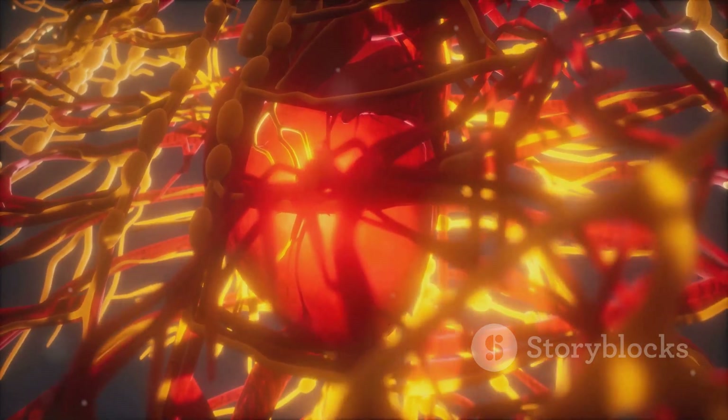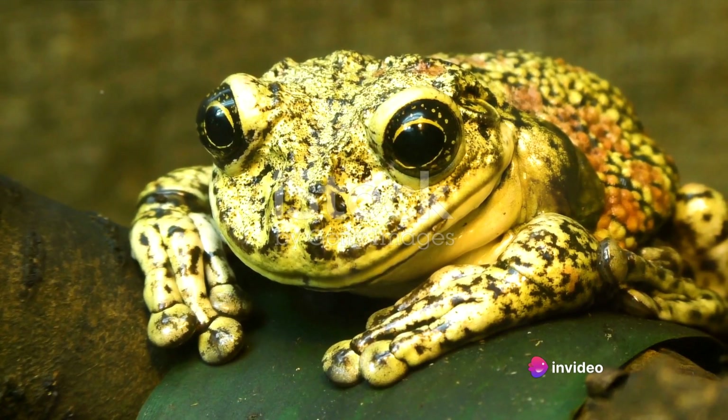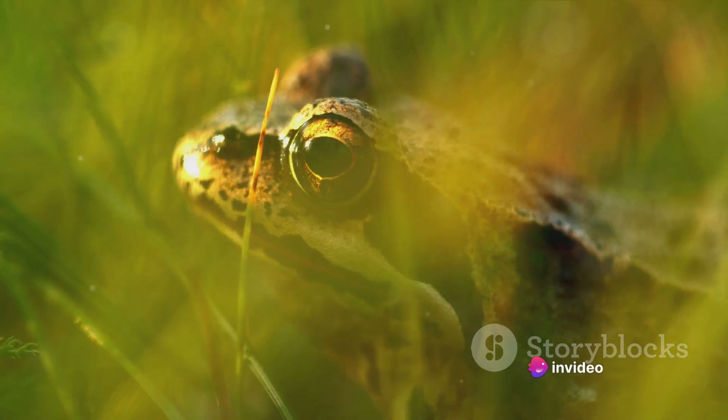And so, the cycle continues. Despite the mixing of oxygenated and deoxygenated blood, frogs manage to survive and thrive. The key lies in their skin.